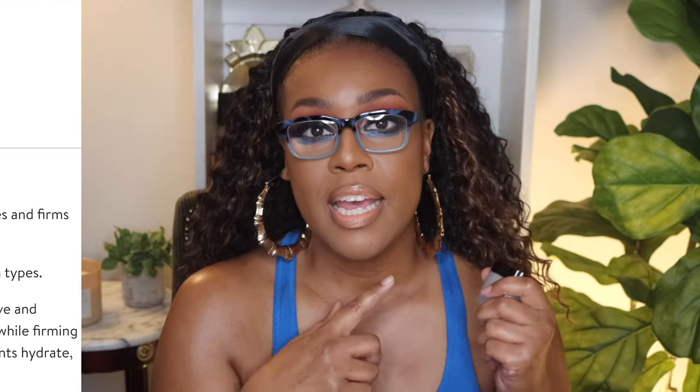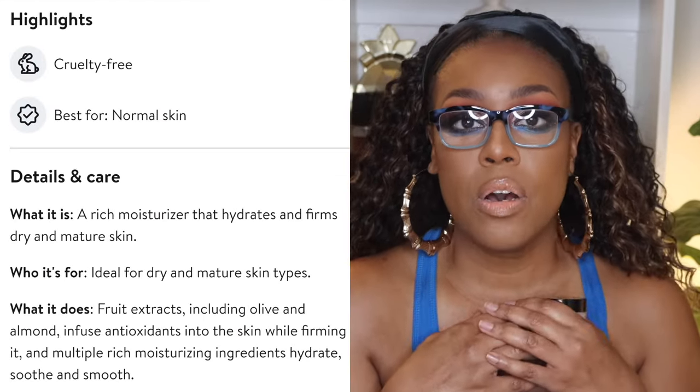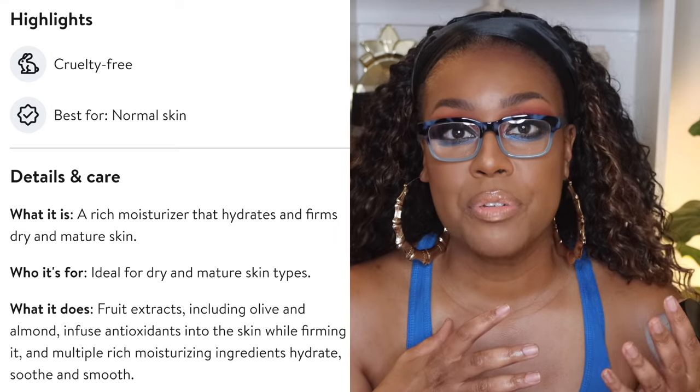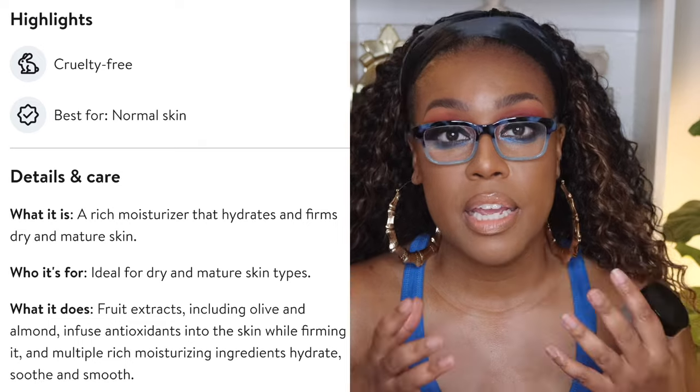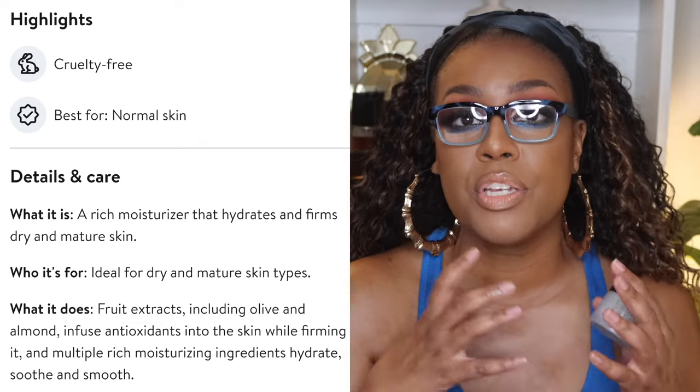The first product I want to talk about is by PCA Skin — this is the Collagen Hydrator. It comes in a little packaging like this, and the cream is actually a thick cream which I typically like to use at night. It's very moisturizing and hydrating, so I would recommend using it at night. You could also use it as a skincare prep if you wear makeup and like to use mattifying foundations.